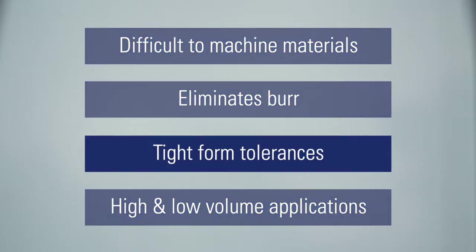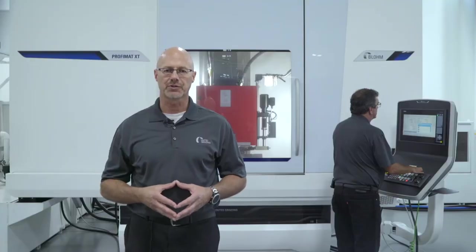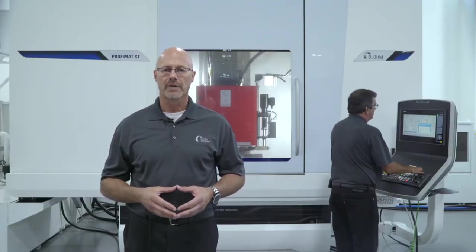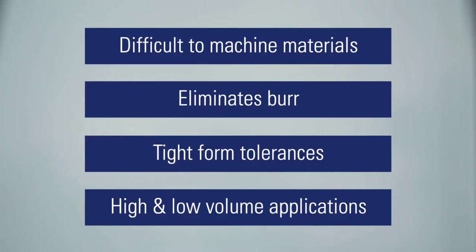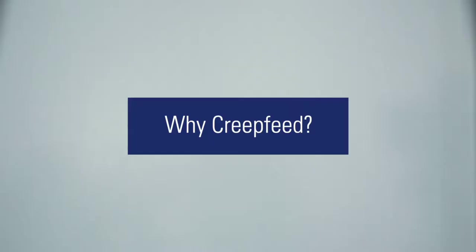If the application has tight form tolerances or requires a finishing operation to achieve these tolerances, creep feed grinding can provide you the results you are looking for — sometimes at full depth of cut, in one pass, in hardened or soft material. Creep feed grinding can be used in both high volume or low volume applications. With the right tooling and process know-how, creep feed grinding can improve your cost and productivity over conventional machining.